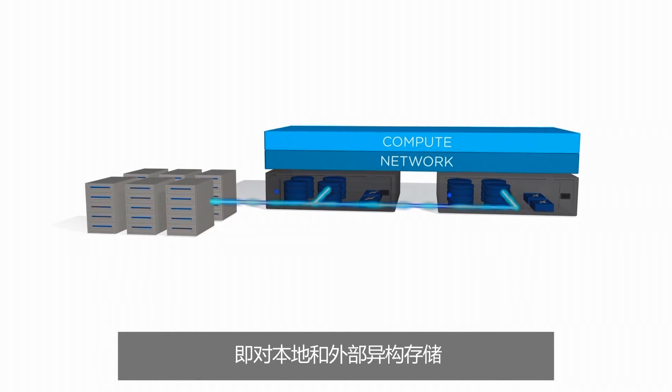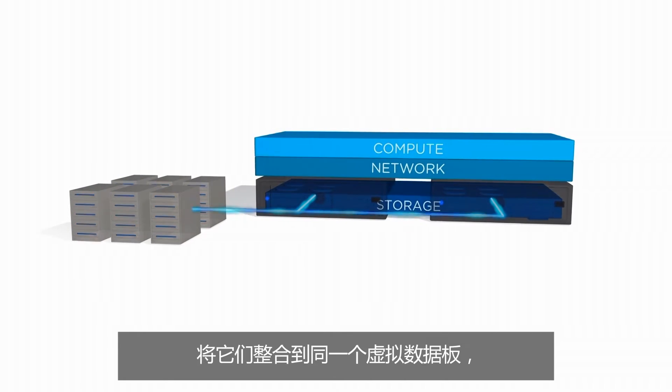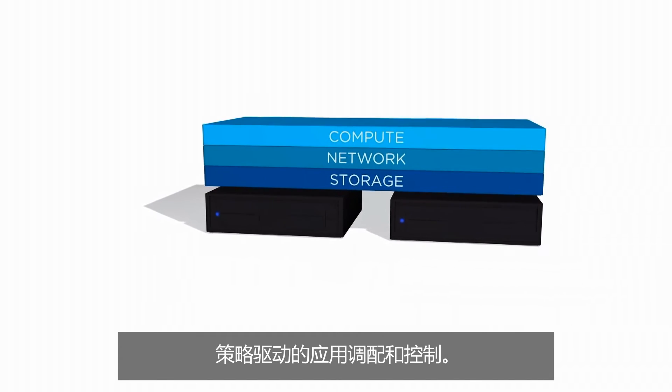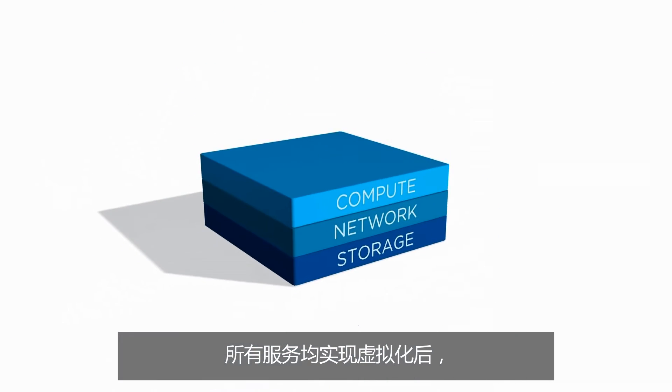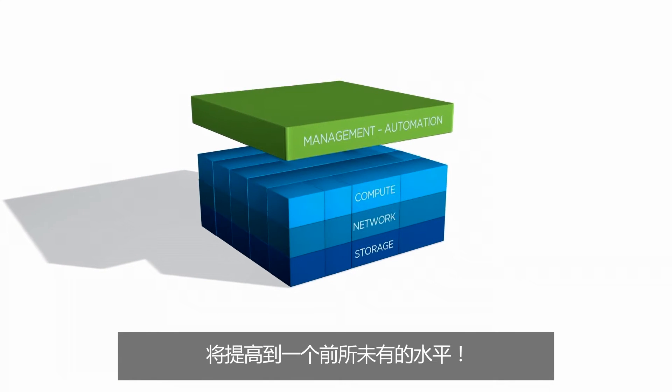After this, you do the same for storage. You abstract, pool, and automate local and external heterogeneous storage into one single virtual data plane, which can be used for policy-driven app provisioning and control. With all services now virtualized, you can increase resource utilization and automate like never before.